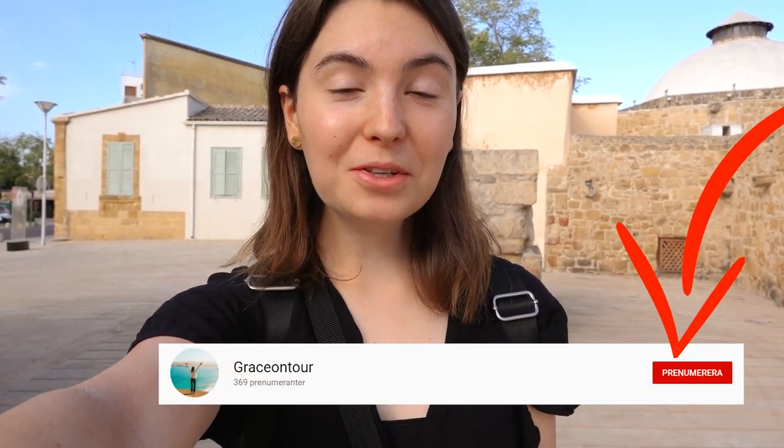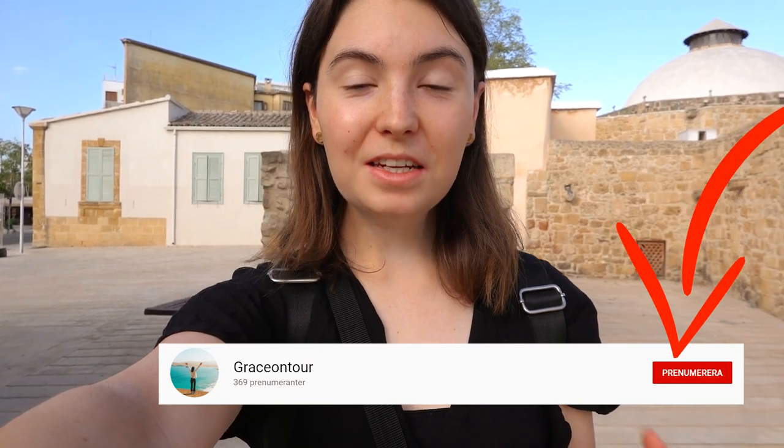Good morning from Nicosia, or Lefkosia, the capital city of Cyprus. Today we are doing a bit of a self-guided walking tour around the city, and I'm going to bring you along, so let's set out.